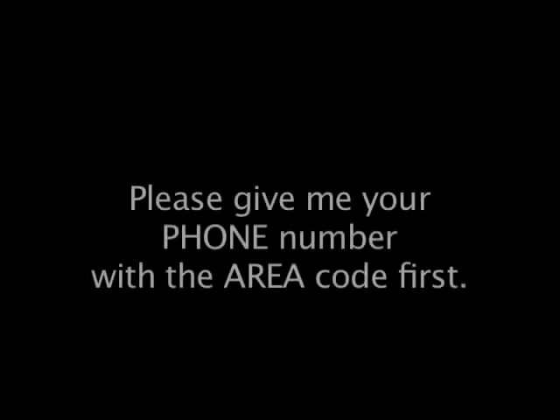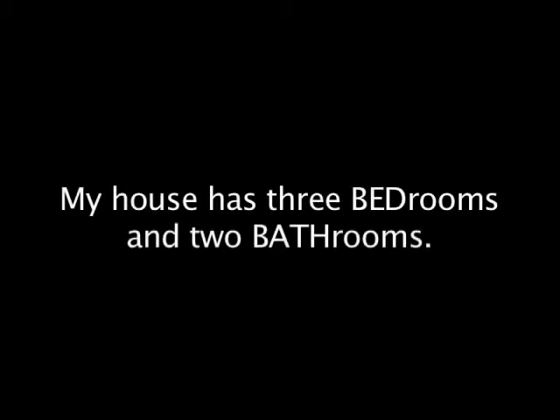Let's practice some sentences now. Please give me your phone number with the area code first. My house has three bedrooms and two bathrooms. I got a headache from the loud rock music. The police officer was on a motorcycle.